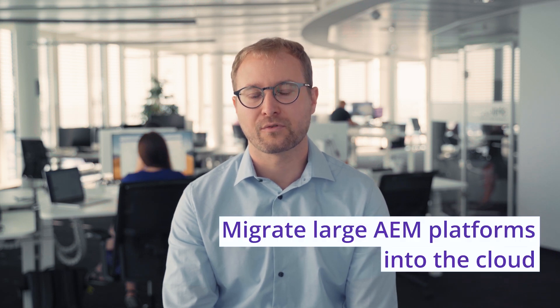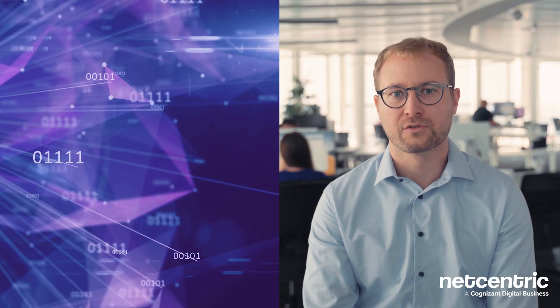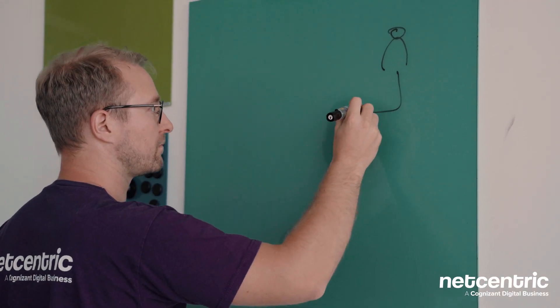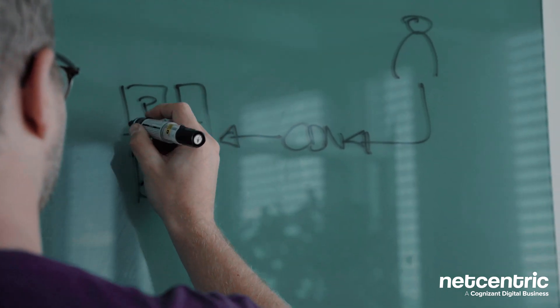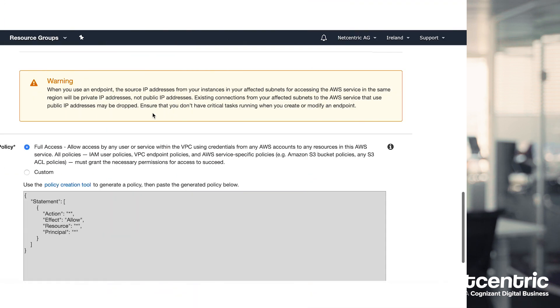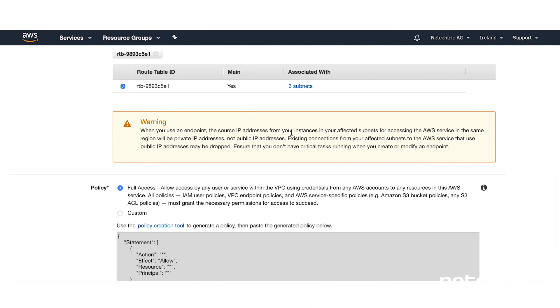The migration of applications from dedicated data centers into the cloud is essential to succeed with a cloud-centric digital strategy now and in the future. One of the challenges is the planning, as many factors come into play. The other challenges lie in adapting to strict security requirements but also moving large volumes of data into the cloud, as AEM installations are usually quite big.